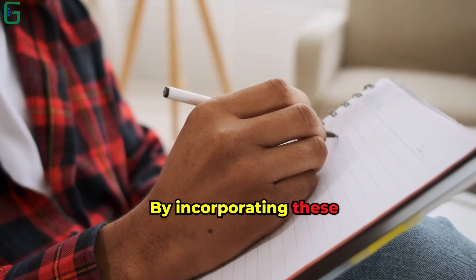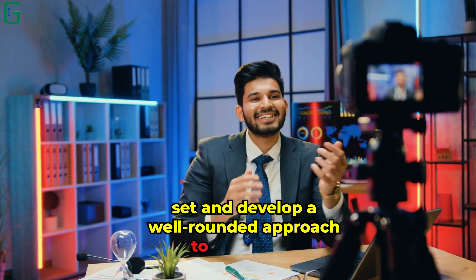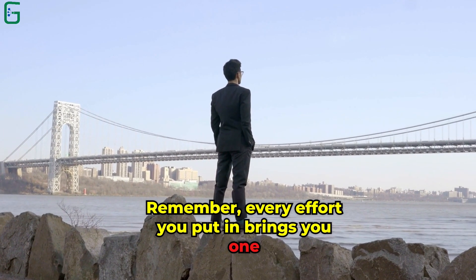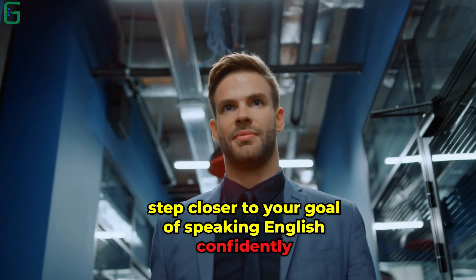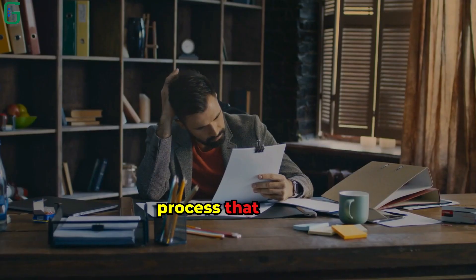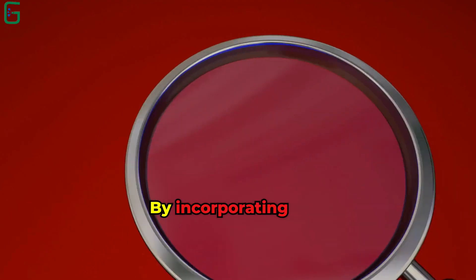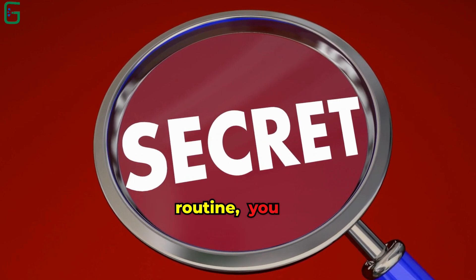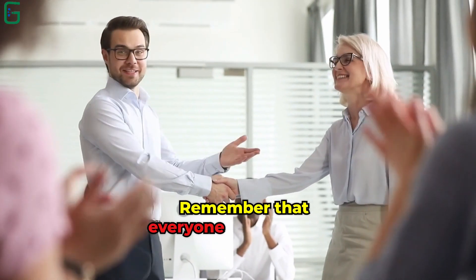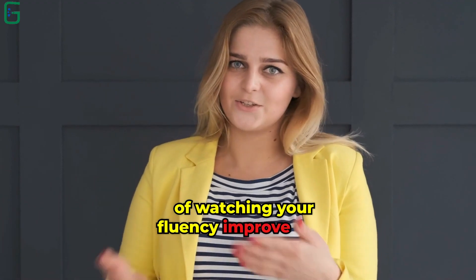By incorporating these additional points into your language learning routine, you'll expand your skill set and develop a well-rounded approach to improving your English fluency. Remember, every effort you put in brings you one step closer to your goal of speaking English confidently and proficiently. In conclusion, becoming fluent in English is a gradual process that requires dedication, patience, and consistent effort. By incorporating these secret tips into your daily routine, you can independently enhance your English speaking skills. Remember that everyone progresses at their own pace, so embrace the journey and enjoy the satisfaction of watching your fluency improve over time.